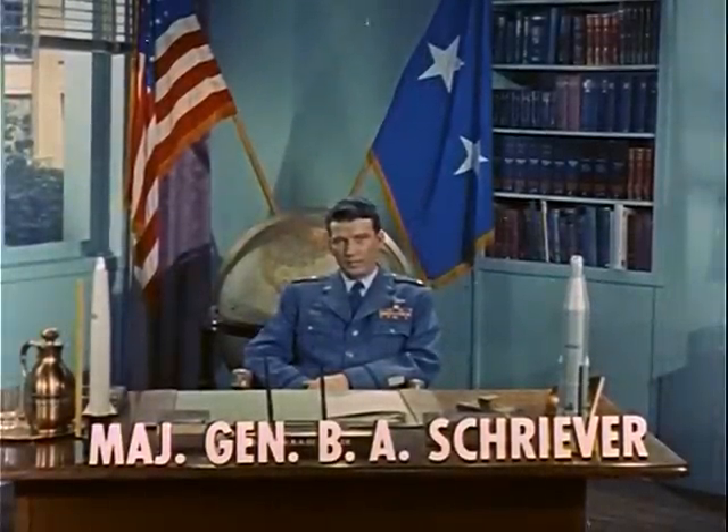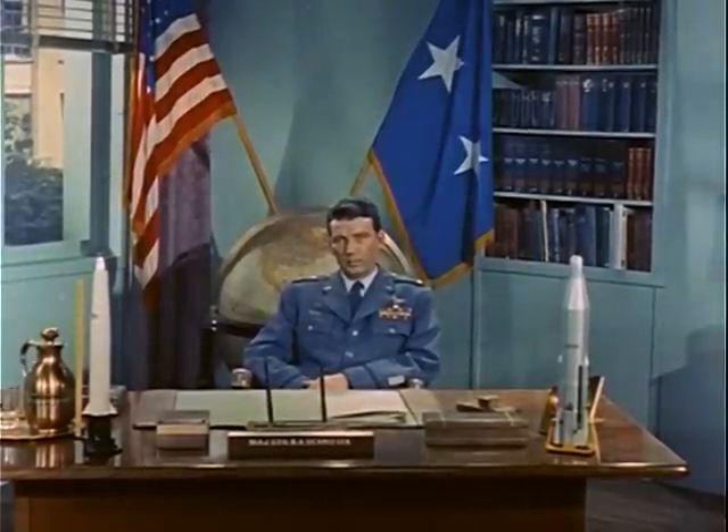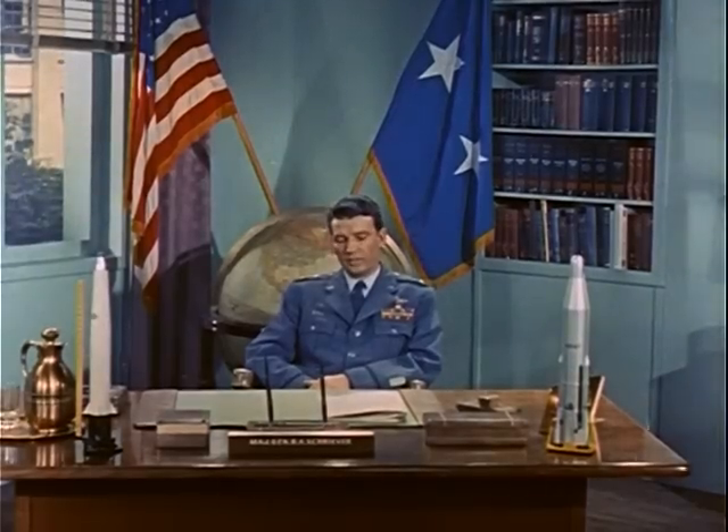The missile you have just seen is the Air Force's X-17, one of the fastest instrumented vehicles ever flown in this country. The complete X-17 is a three-stage missile. It's taller than a four-story building and it weighs approximately six tons.